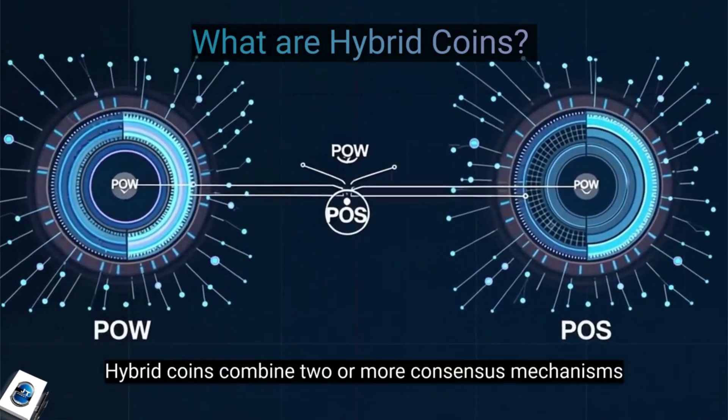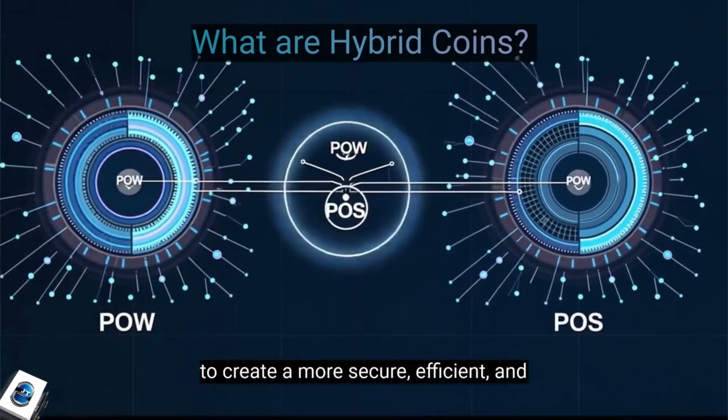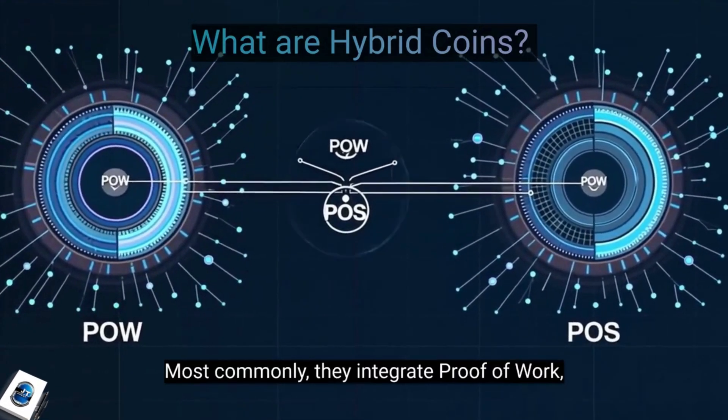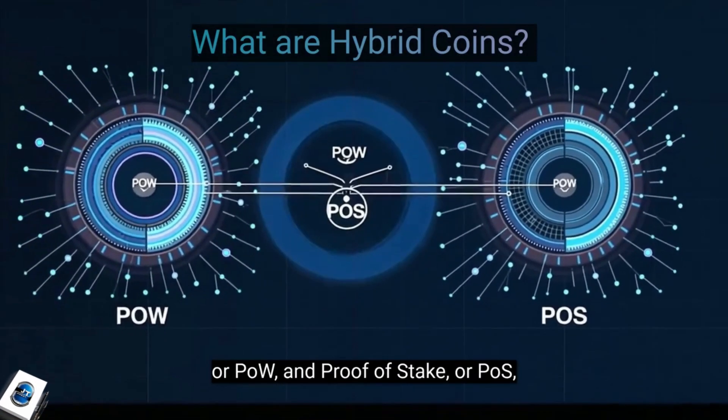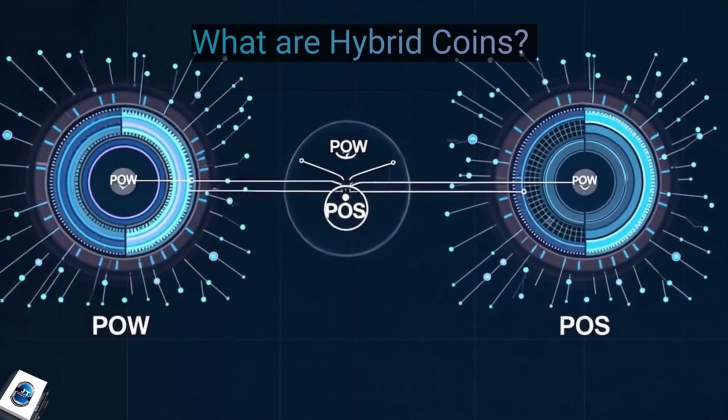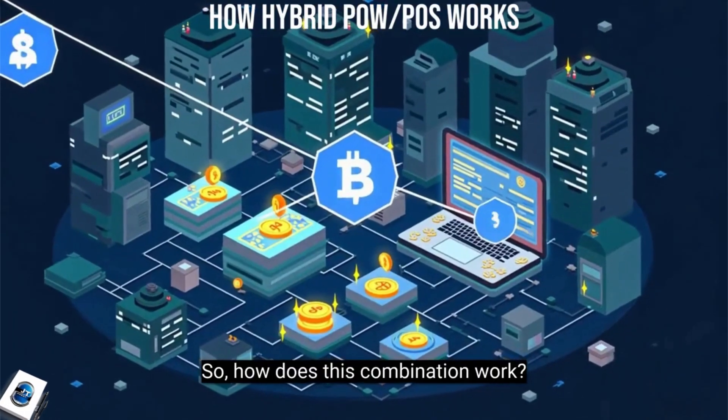Hybrid coins combine two or more consensus mechanisms to create a more secure, efficient, and decentralized network. Most commonly, they integrate proof-of-work, or POW, and proof-of-stake, or POS, allowing for the best of both worlds. So, how does this combination work?